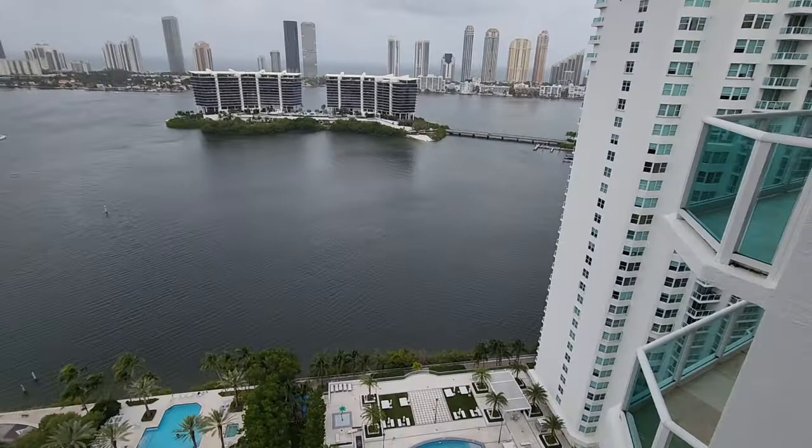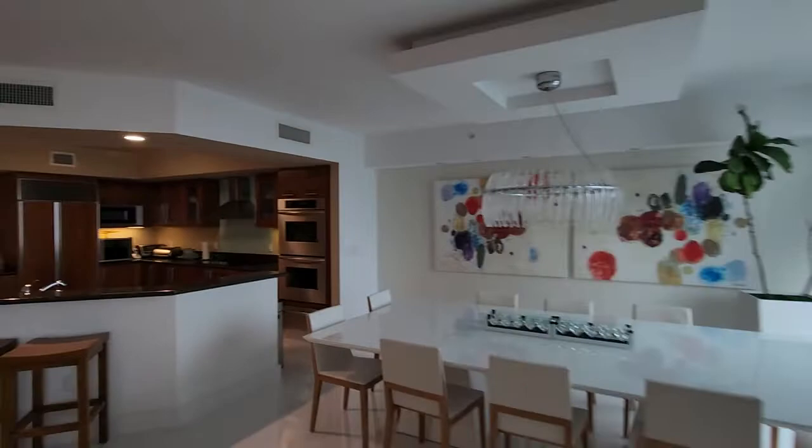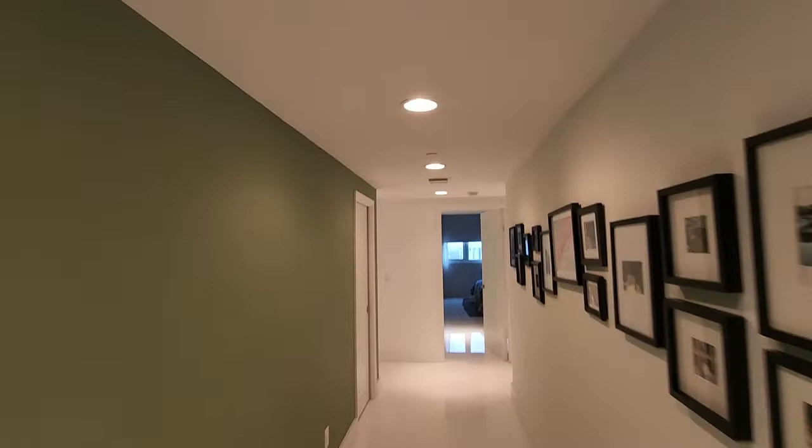Let's take a look at the back of the property — just a quick glimpse again from the front. They have a hallway corridor here. They have a half bathroom, and this is a closet space. They do have the laundry area here.